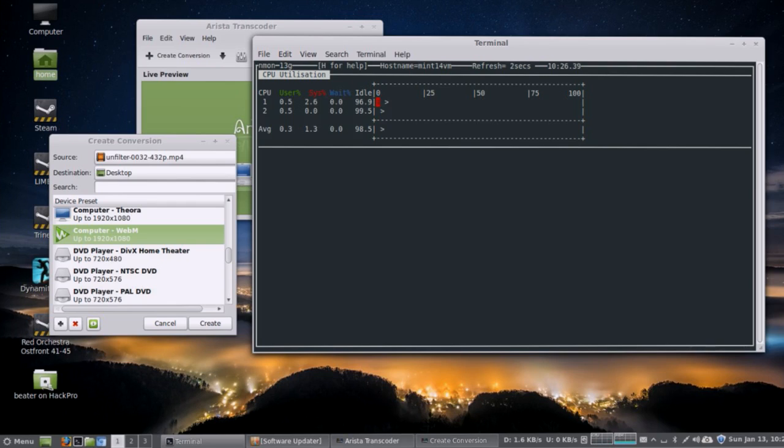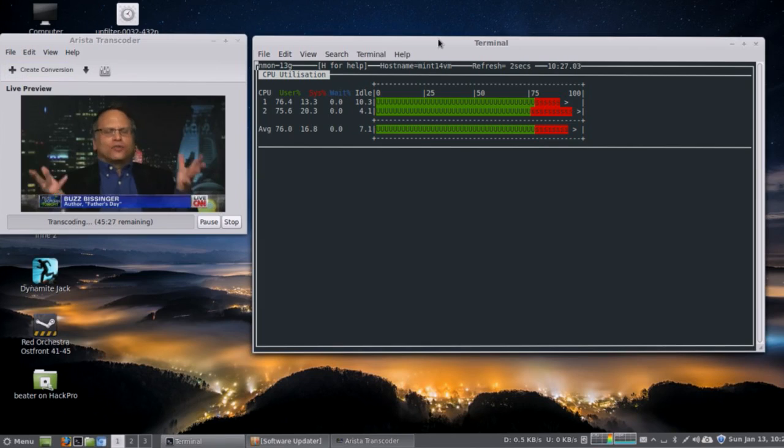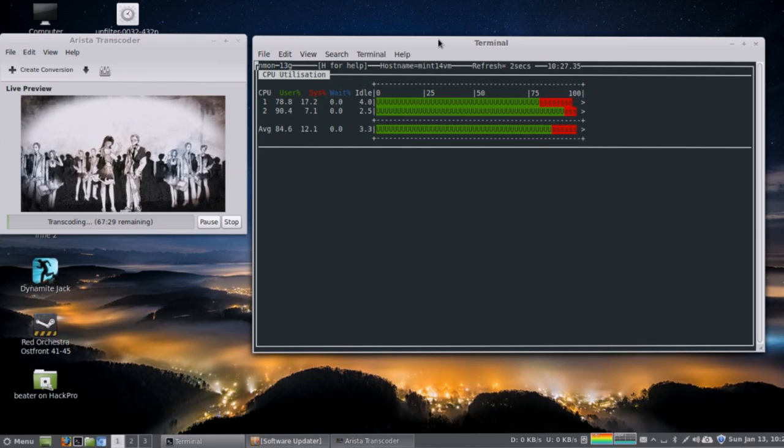Here's a demo of Nmon. I'm going to say I want to monitor CPU. It sees my two cores and gives me an average. Earlier I did this on an eight-core system and it's really cool — you get eight bars drawn by characters in real time. Now I'll throw a task at my machine — I'm taking the last episode of Unfilter, episode 32, and making a WebM version of it using Arista. Now you can see Nmon drawing CPU meters on the terminal, and I have an average CPU usage of 73%, 93%. It's using characters in a terminal window, so this works over SSH.